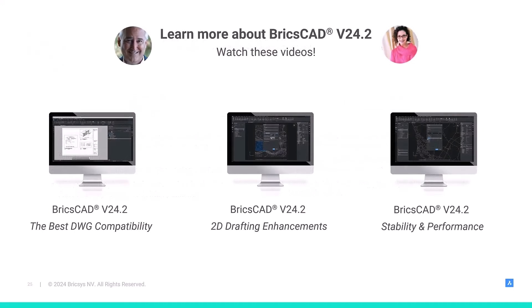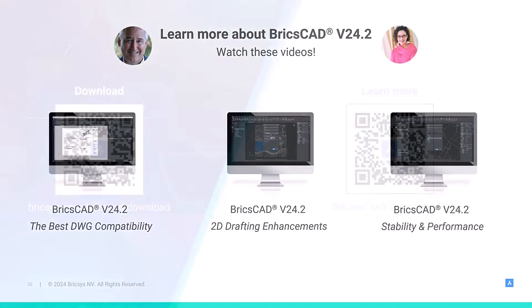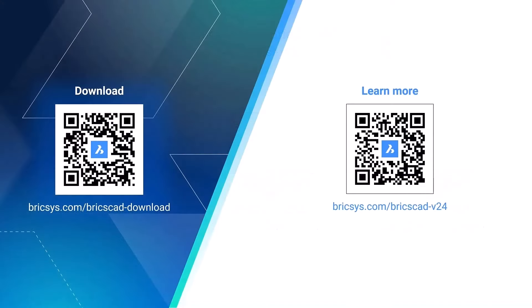To find out more about BricsCAD, watch the other videos in this series. You'll find them all here on the BricsCAD YouTube channel. Then, if you haven't already, download BricsCAD V24.2. You can use it for 30 days for free, no credit card required. Thanks for watching.